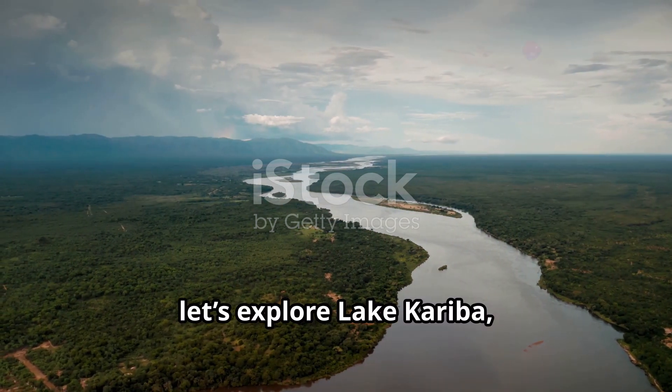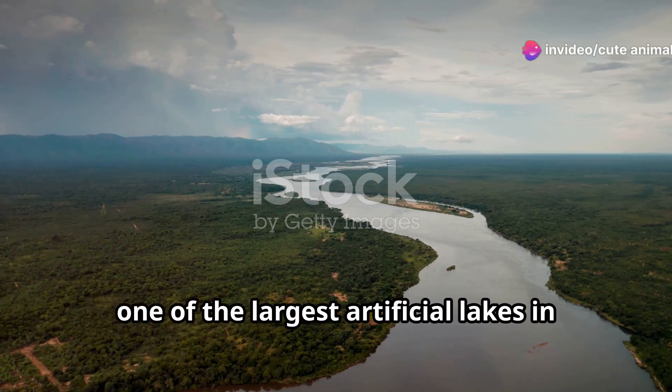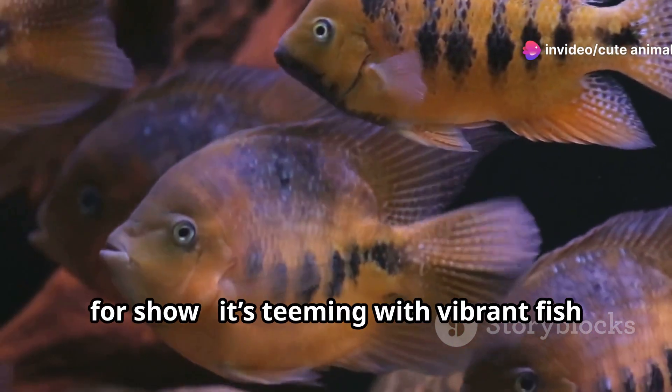First up, let's explore Lake Kariba, one of the largest artificial lakes in the world. This massive body of water is not just for show.